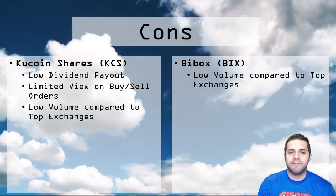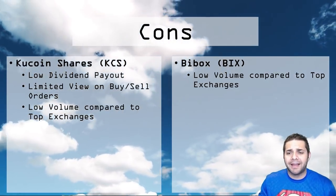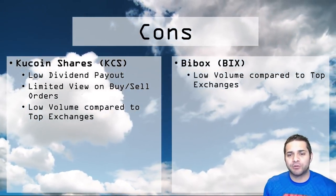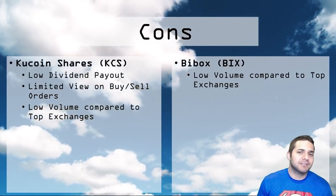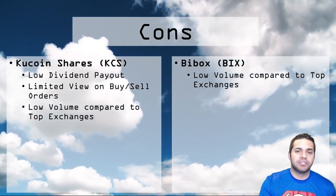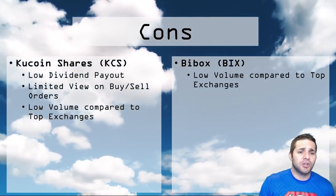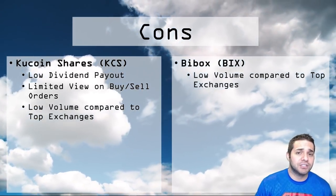Now let's look at the cons of each project. For KuCoin: first, the low dividend payout. It gives you a false sense that the coin is awesome, but there are also rumors that shareholders will see the fee share reduced from 50% to 15% in either March or April — so an already tiny dividend return will be much lower. The one I can't stand is the limited buy and sell view — it's super annoying if you're trying to make any significant sell or buy orders outside their parameters. The KuCoin Shares token volume is also super low, under $1 million.